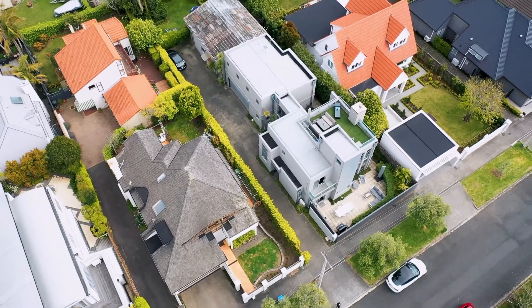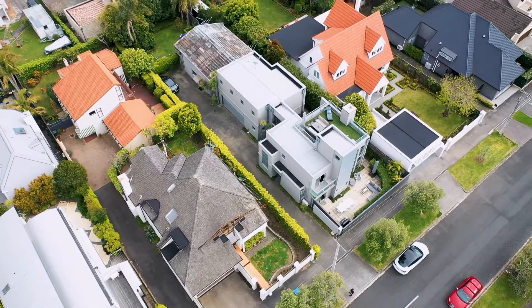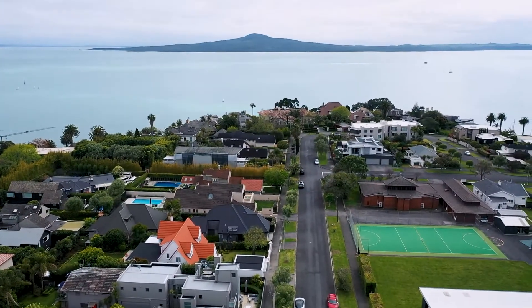For a large family seeking an unparalleled laid-back coastal lifestyle, this is it.